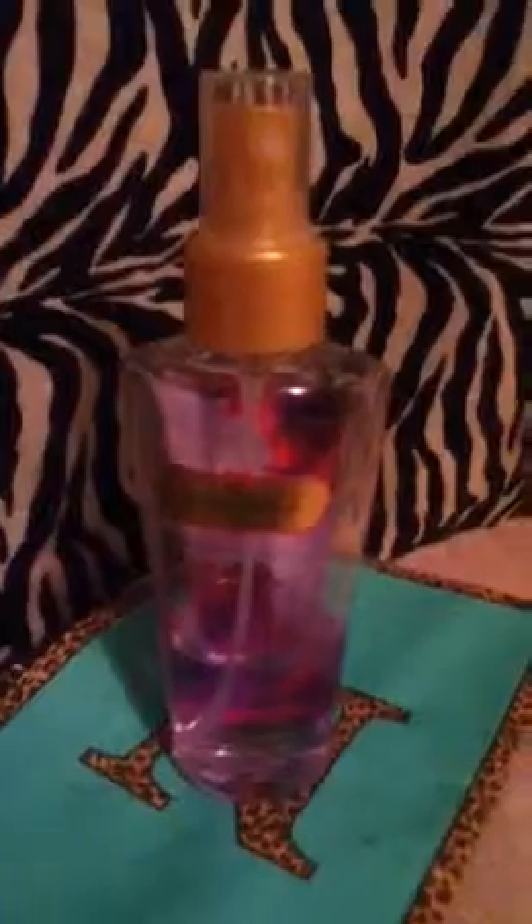The scent supposedly smells of cherry blossom and peach, but scents are a personal opinion and I'm not going to lie about what I smell. I smell fruit punch — not the red fruit punch, but the grape fruit punch, like the purple fruit punch. It is just intoxicating. This smell is just wow.